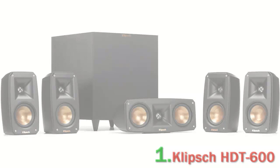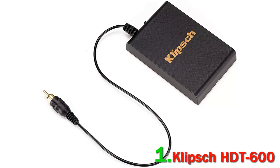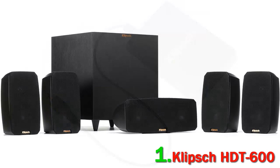Number 1: Klipsch HDT 600. This is a system of four satellite speakers arranged around a center speaker and a subwoofer — a complete surround sound system. You will be able to hear stirring music, crisp dialogue, and explosive bass. The Klipsch HDT 600 brings you horn-loaded technology.